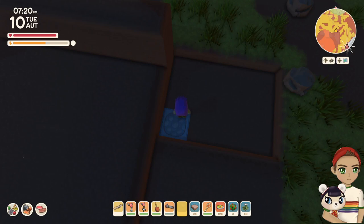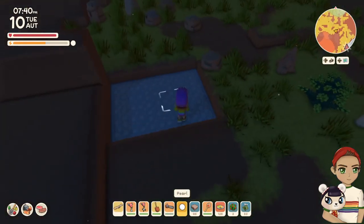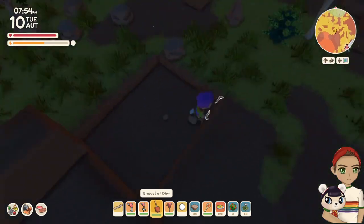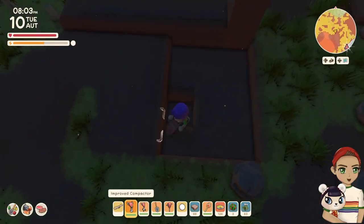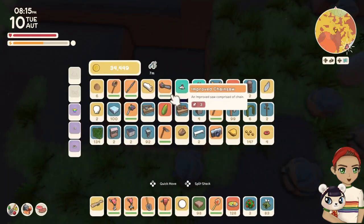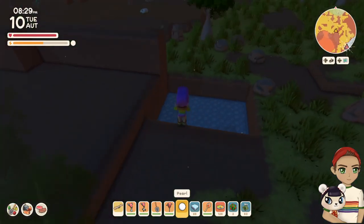A really cool trick is if you have pearl pathing, put that down first and then put the water in. It has this glimmery, shimmery kind of vibe to it, which I think is super cool. Just know that if you go down past three levels, you'll have crocodiles spawn. So if you don't want crocodiles to spawn, only go down two. The pearl pathing looks really cute — it looks like the bottom of a swimming pool almost.